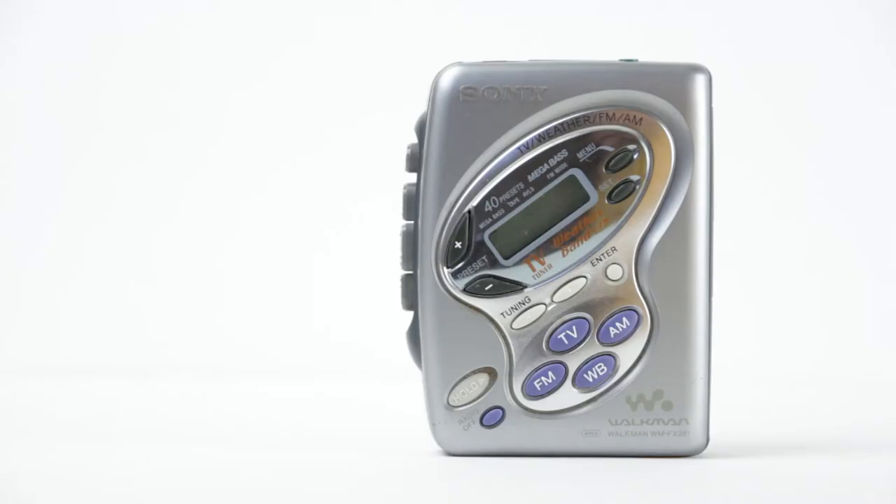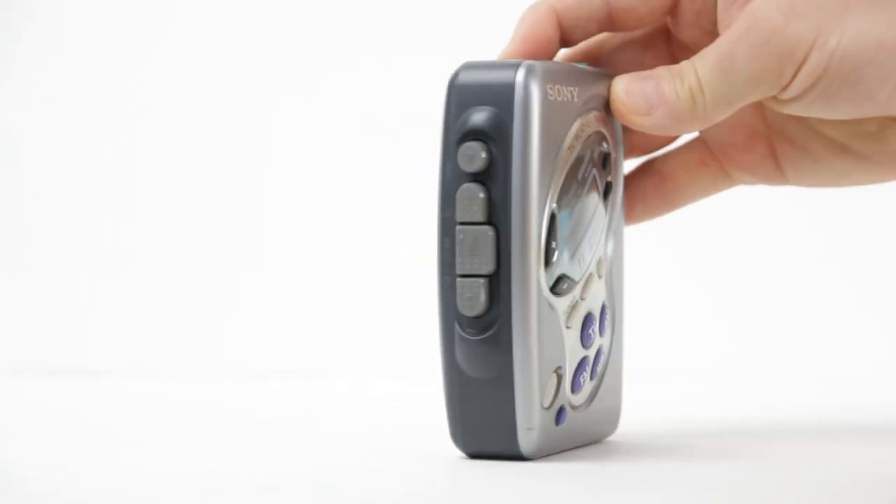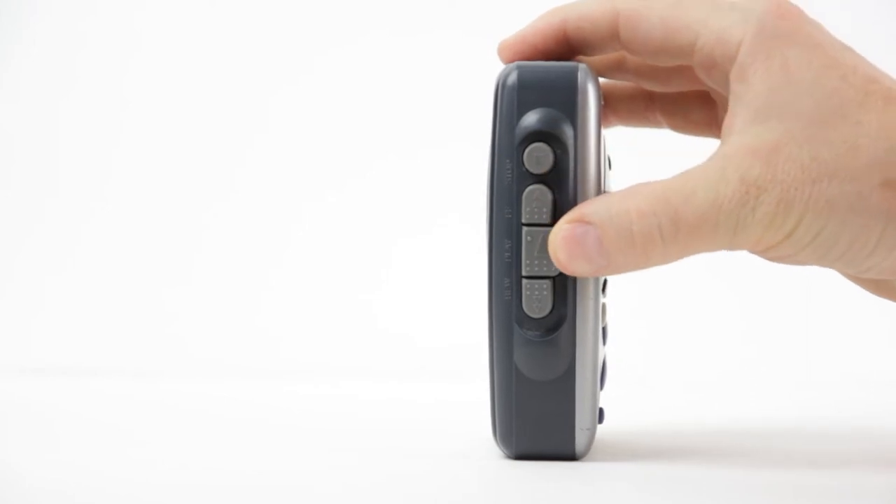I suggest doing the same: close your eyes and trust your other senses. Trust your fingers. Here are four buttons — Stop, Fast Forward, Play, and Rewind.